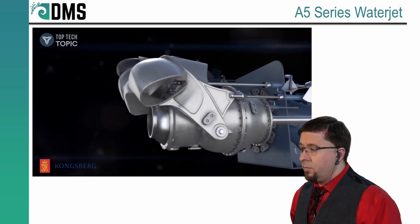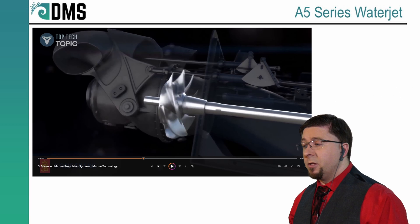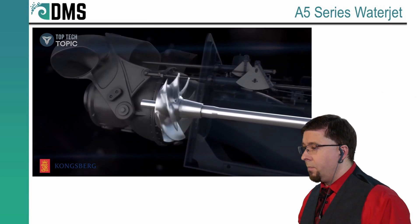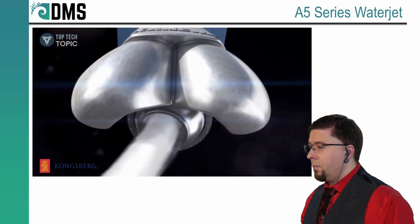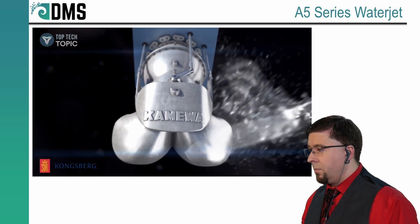Improving passenger comfort at speeds of over 20 knots. That right there is an example of a mixed flow impeller — you can tell because of the expanding cone at the hub. Vibration and noise can be reduced by more than 50 percent. The compact reversing bucket and steering nozzle enable superior position keeping and maneuverability at both low and high speeds.